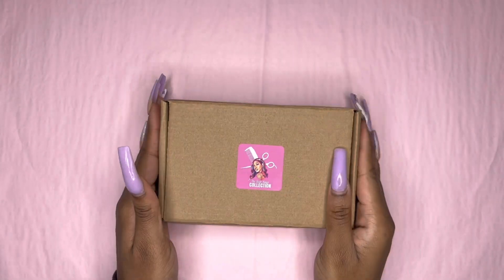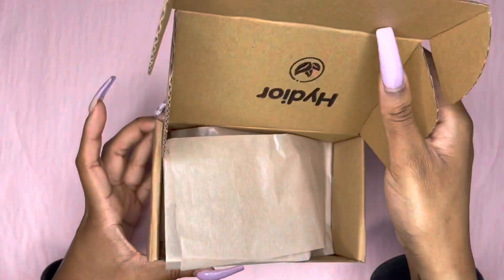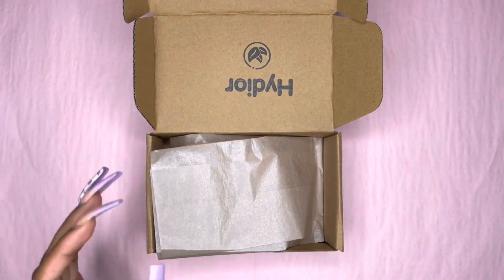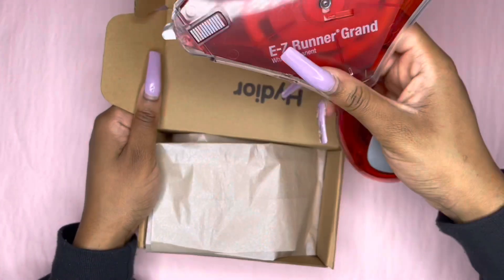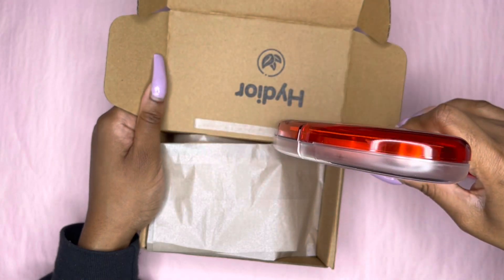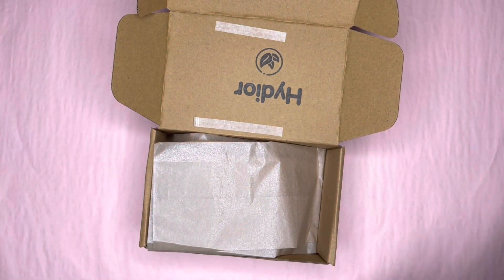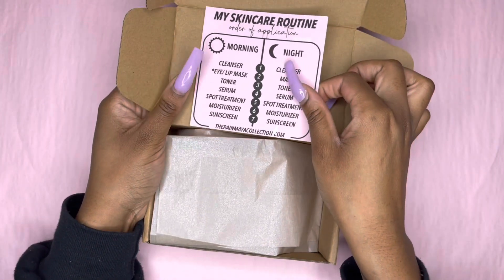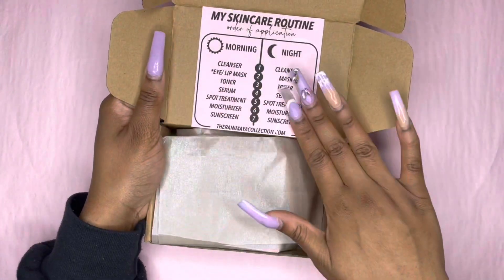Next order is from my friend. Thank you, Jai, for your purchase. This box has my old logo sticker on it, and I'm just reusing this box.